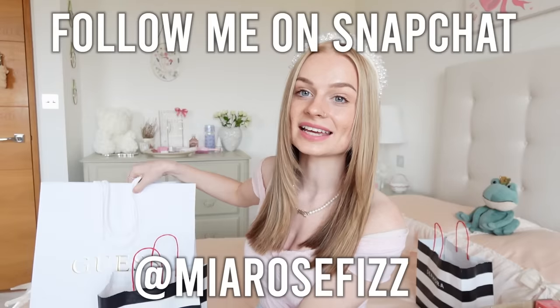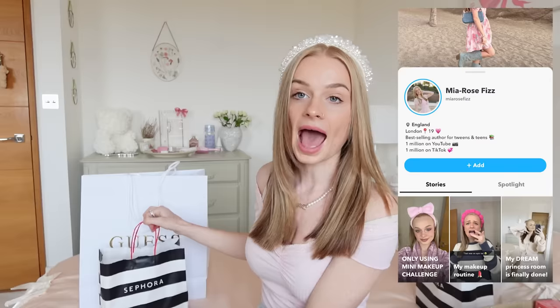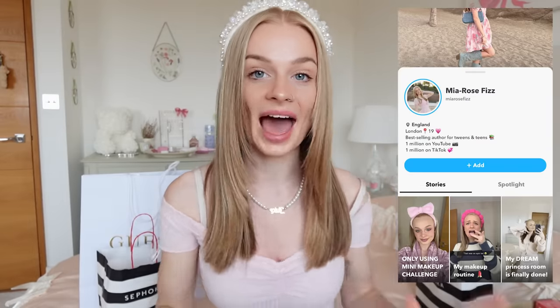All you have to do to enter is follow me on my Snapchat — I'm MiaRoseFizz — and let me know in the comments that you've done that. Let's get started with the first product.